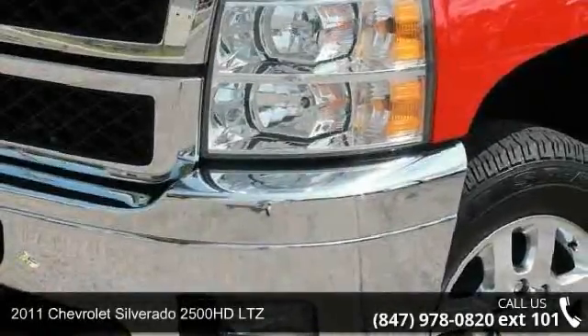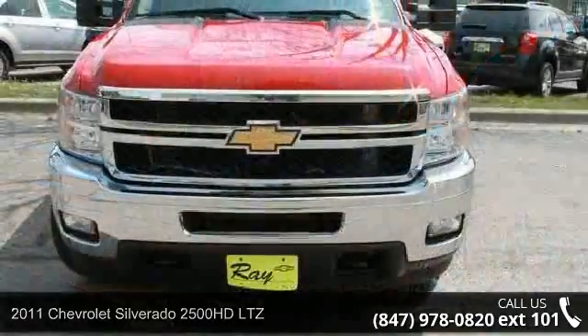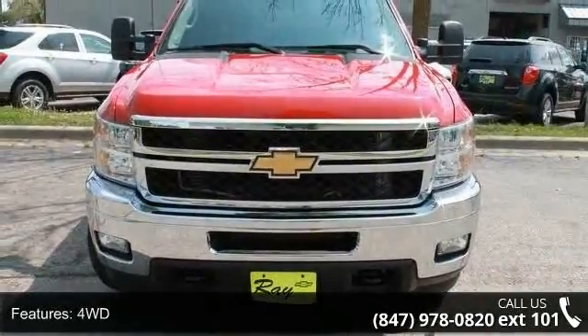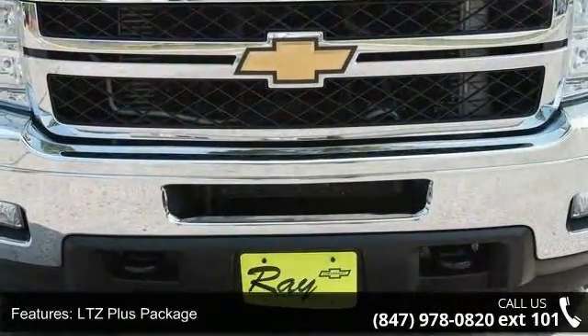Check out this 2011 Chevrolet Silverado 2500 HD LTZ. This may be the set of wheels you've been looking for. This vehicle comes with a reliable 8-cylinder engine connected to a smooth shifting automatic transmission.